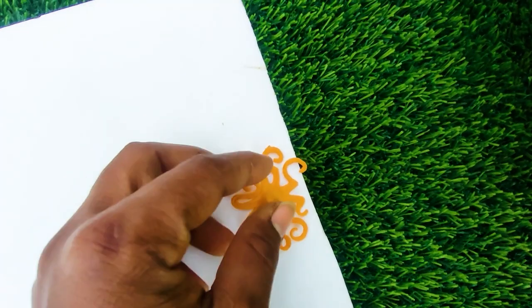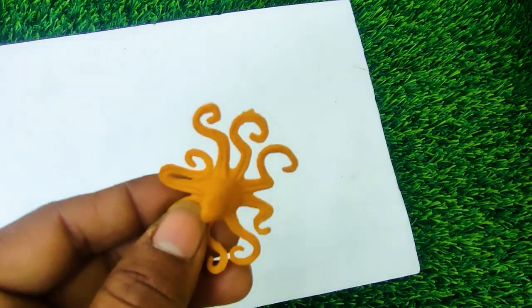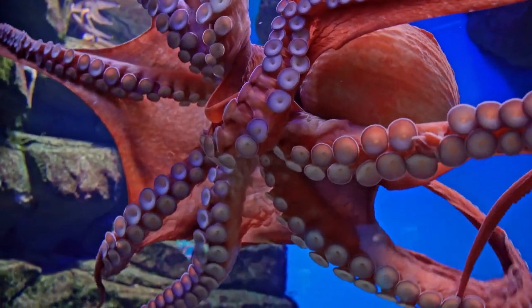That last one is an octopus. See, this is a very nice octopus here, so I collect this one.